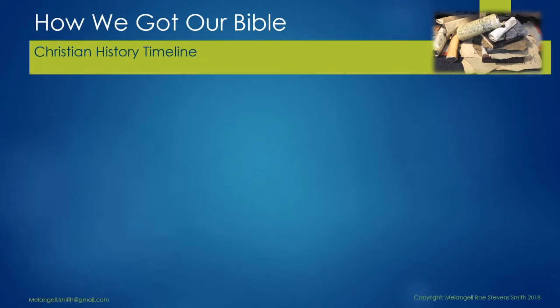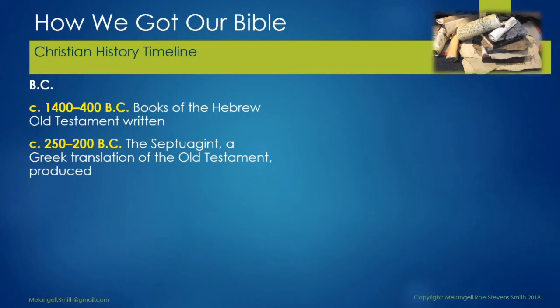So how did we get the Bible that we have today? It actually started a very long time ago. The books of the Hebrew Old Testament were written between 1400 and 400 BC. In 250 to 200 BC, the Septuagint, a Greek translation of the Old Testament, was produced. This will be mentioned again further on.